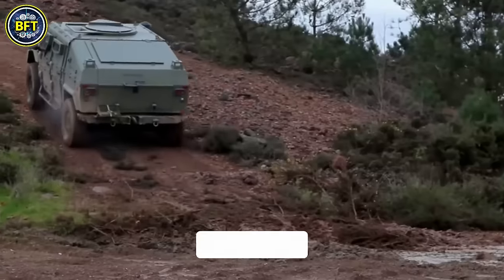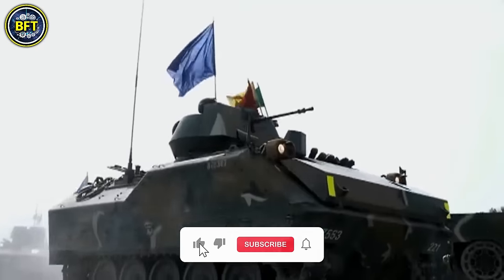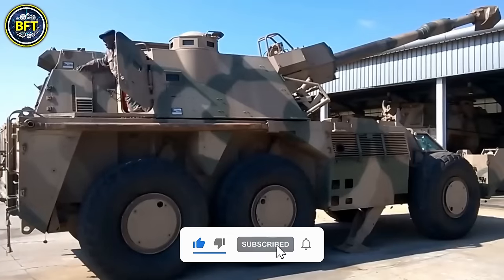If you want to see other rankings of the strongest military vehicles, like and subscribe. And now, let's get started.